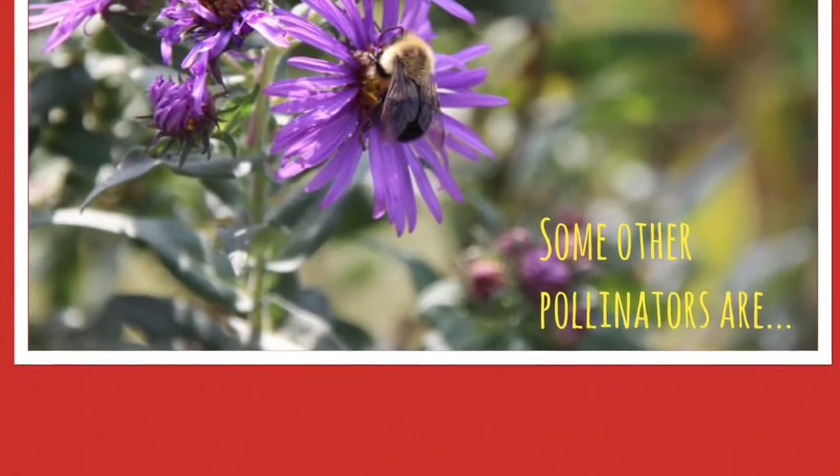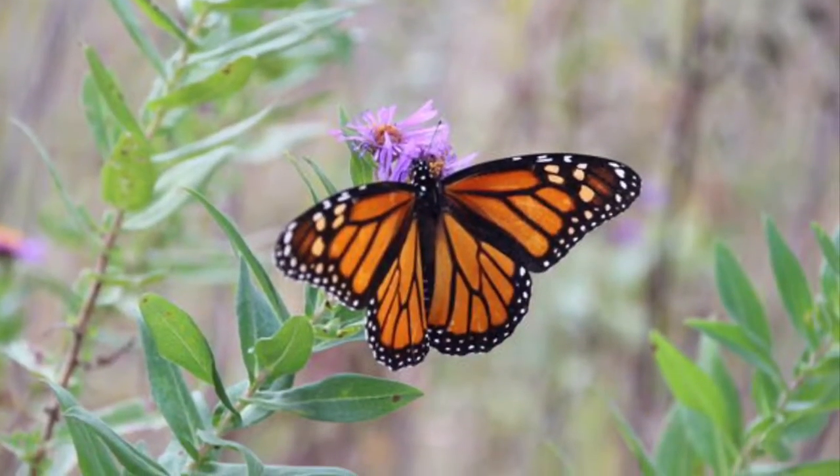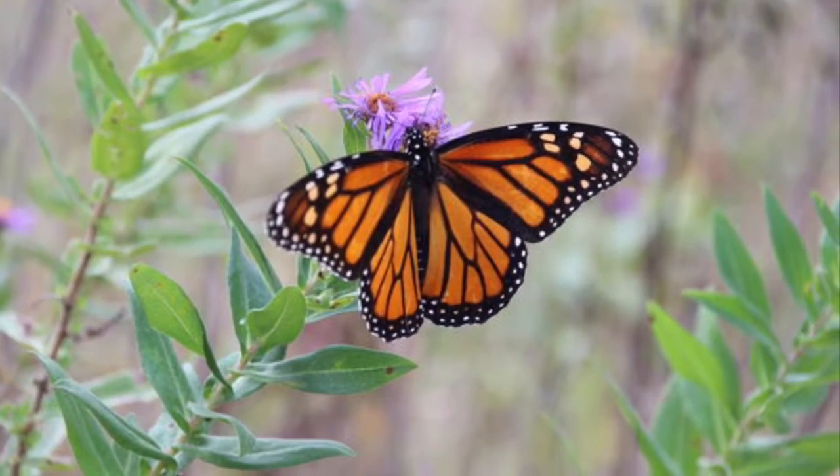Some other pollinators are hummingbirds, wasps, beetles, ants, flies, mosquitoes, and butterflies.